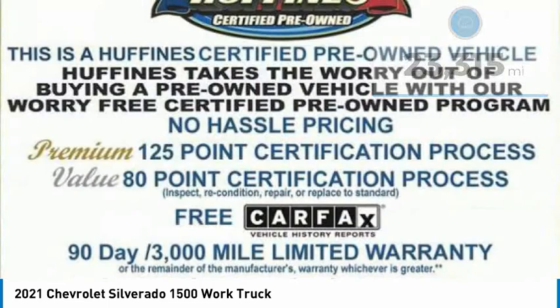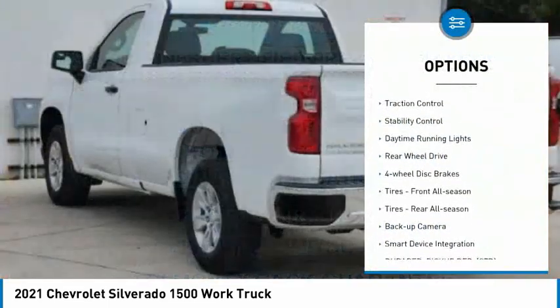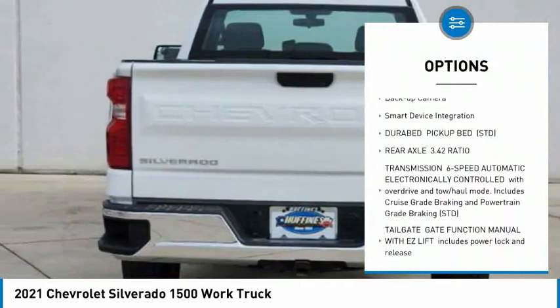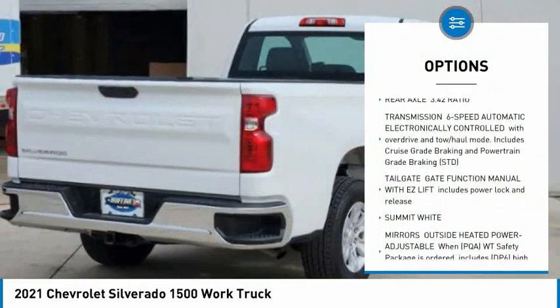Here are some of this vehicle's great options: tire pressure monitor, traction control, stability control, daytime running lights, rear wheel drive, four wheel disc brakes.